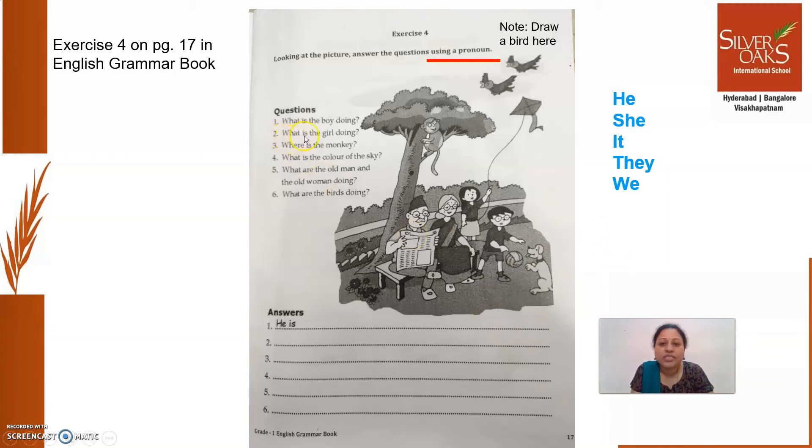Second question: what is the girl doing? What will you write? Will you write 'The girl is flying a kite'? No, you have to use a pronoun. Which pronoun will you use for the girl? Yes, you will use 'she.' She is flying a kite. Third one: where is the monkey? Instead of writing 'The monkey is sitting in a tree,' you can write 'It is sitting in the tree' or 'It is sitting on the tree branch.'